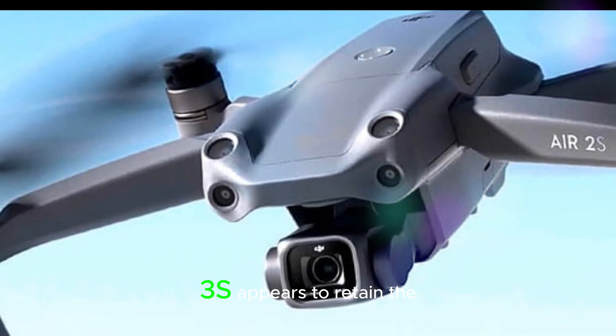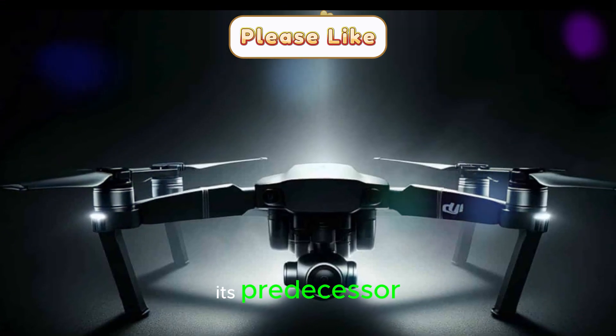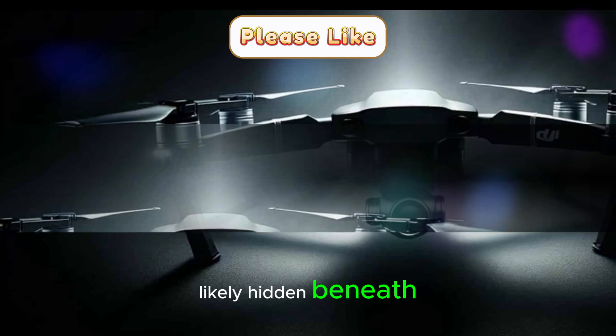At first glance, the Air 3S appears to retain the same compact and foldable design of its predecessor, the Air 3. However, the most significant changes are likely hidden beneath the sleek exterior.